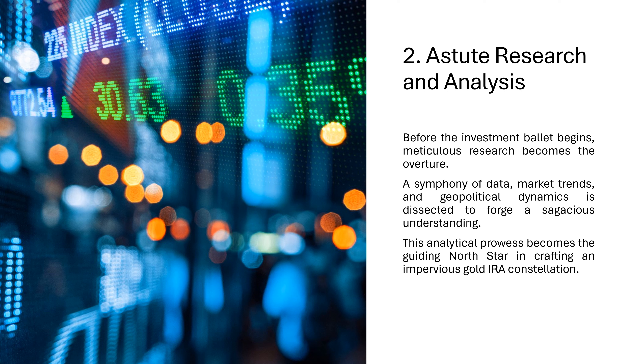2. Astute Research and Analysis. Before the investment ballet begins, meticulous research becomes the overture. A symphony of data, market trends, and geopolitical dynamics is dissected to forge a sagacious understanding. This analytical prowess becomes the guiding North Star in crafting an impervious gold IRA constellation.